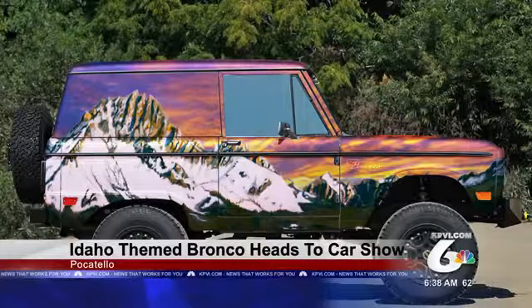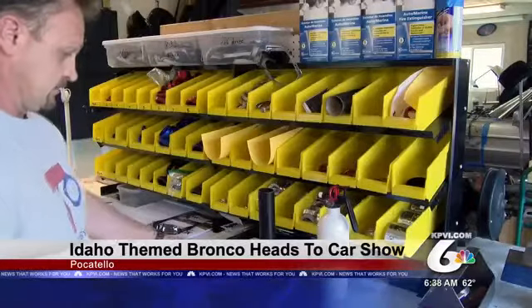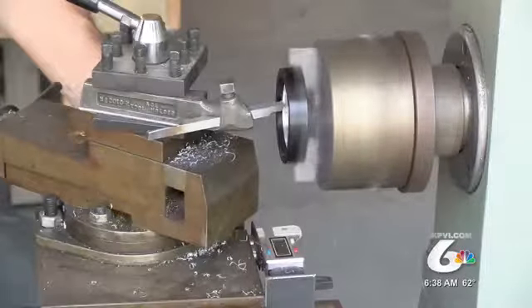A Pocatello business is helping create an Idaho-themed car that's headed to the Super Bowl of Car Shows. Meet Norma Jean. This is what the 1966 Bronco will look like when it heads to the SEMA Car Show — the Sawtooth Mounds paint on the sides and Shoshone Falls on the hood.